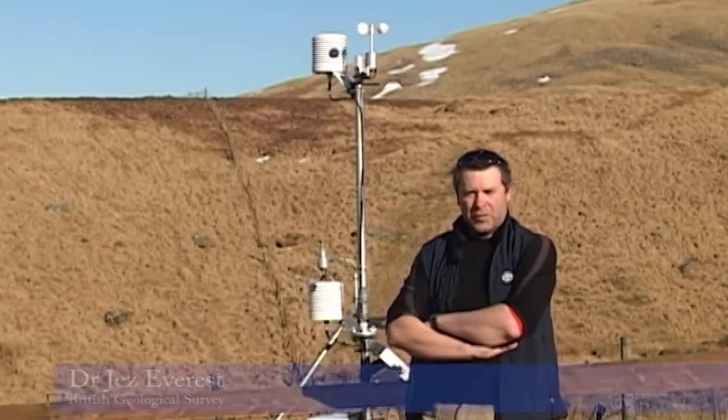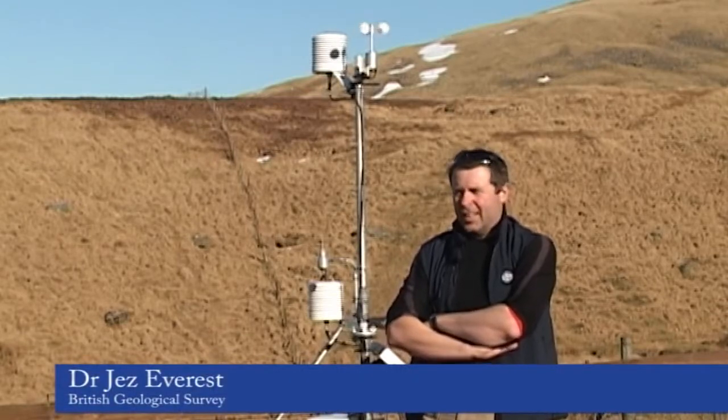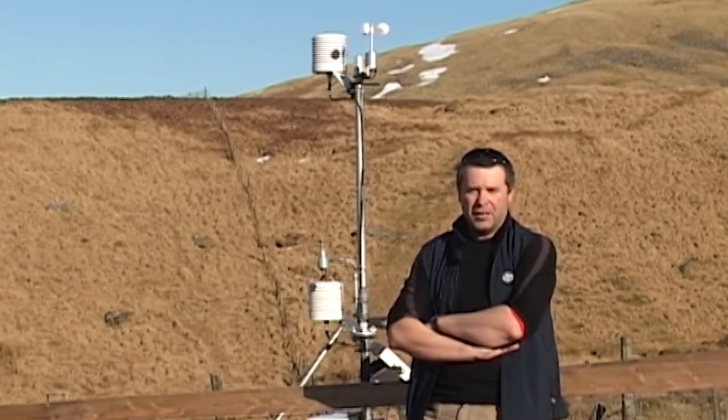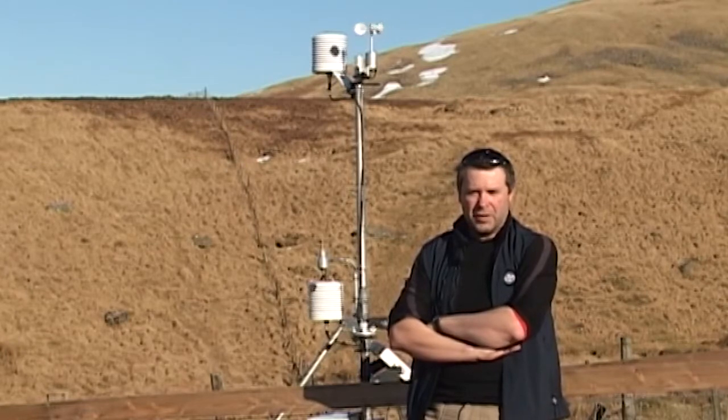I'm Jez Everest. I work for British Geological Survey and I'm the project leader for the Iceland Glacier Observatory, which is the subject of our exhibit at the Royal Society Summer Exhibition.